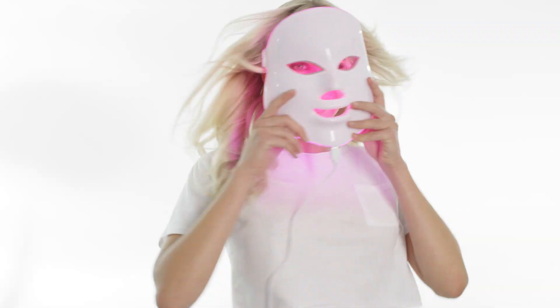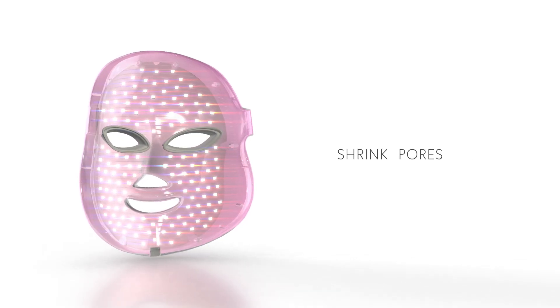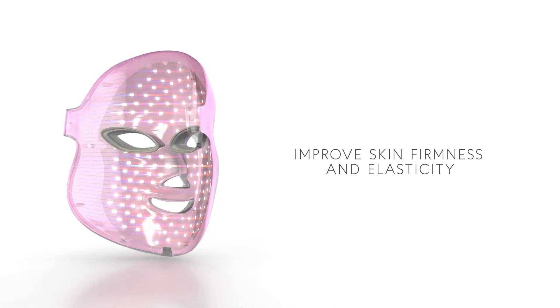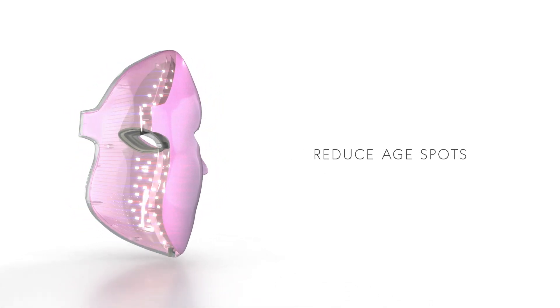Seven different modes of treatment that reduce fine lines and wrinkles, shrink pores, eliminate acne and inflammation, improve skin firmness and elasticity, and reduce age spots.